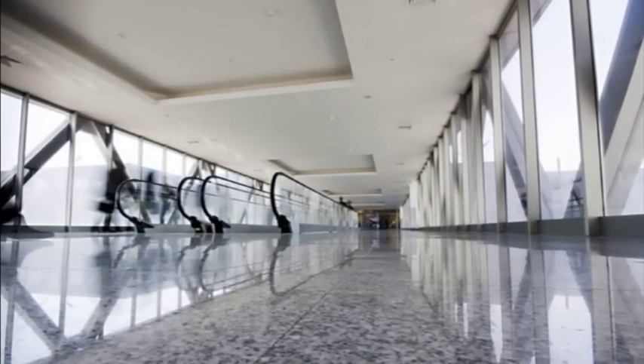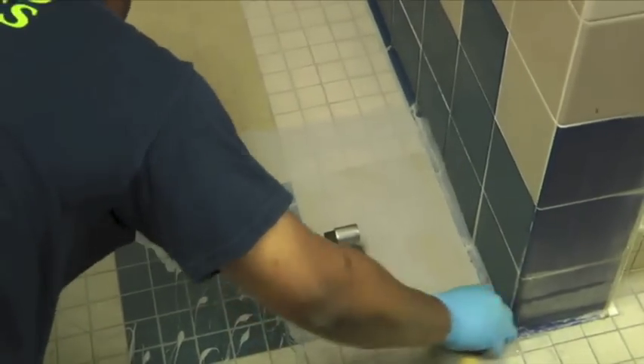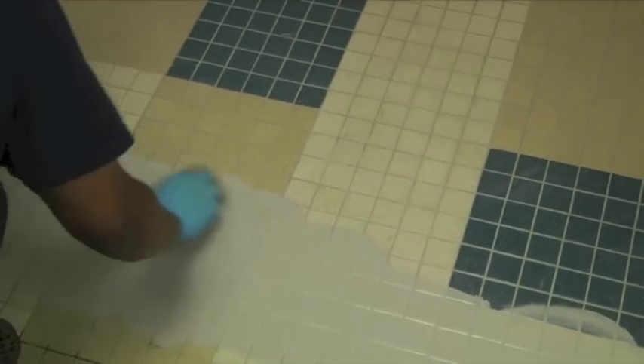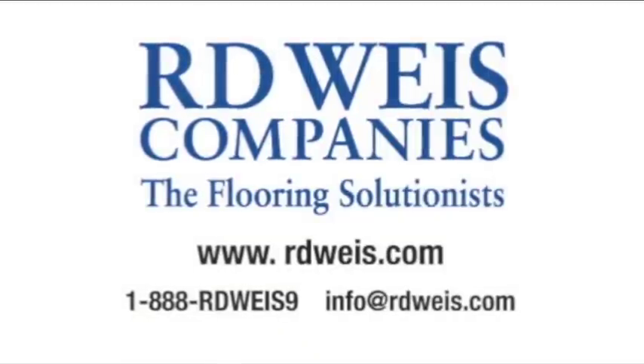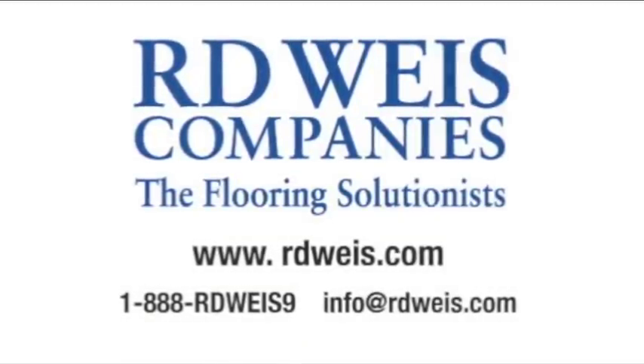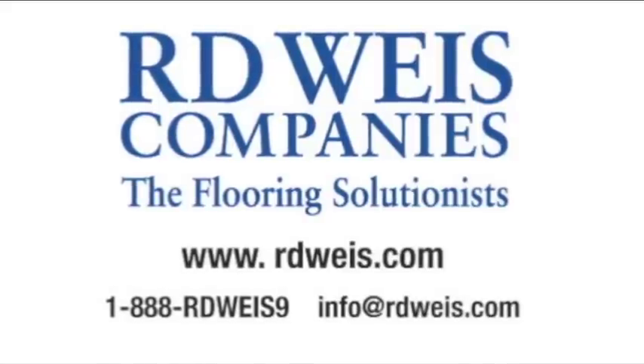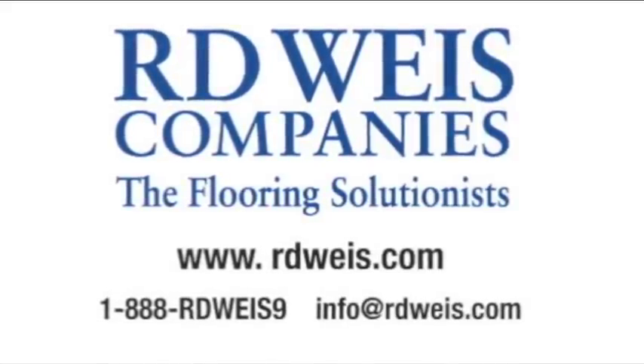R.D. Weiss offers countless solutions to the challenges of keeping a facility clean and safe. We are proud to use sustainable products and processes that improve indoor air quality, furthering the health and productivity of a building's occupants. For more information, please visit our website at rdweiss.com or call us at 1-888-RDW-EIS-9. Thank you.